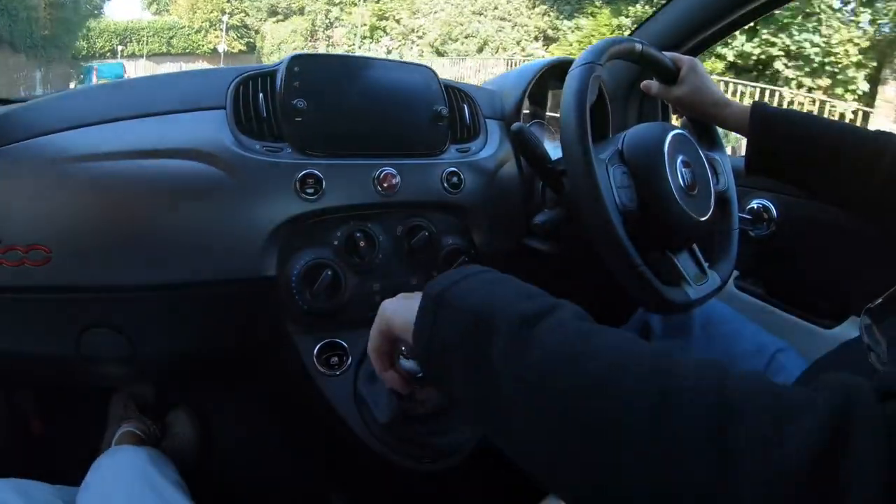This is a Fiat 500 that I've hired and I'm trying to get my manual driving skills back ready for the camper van.